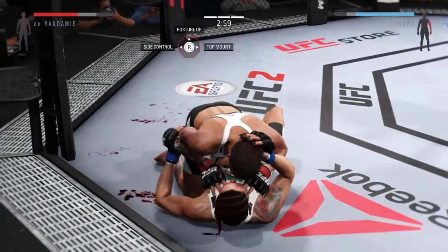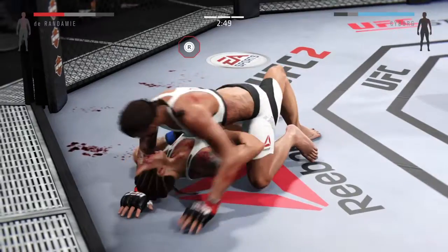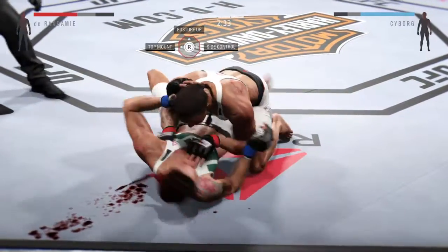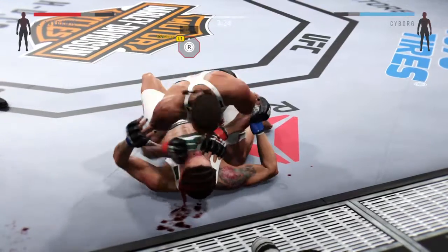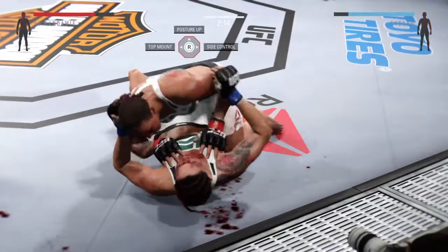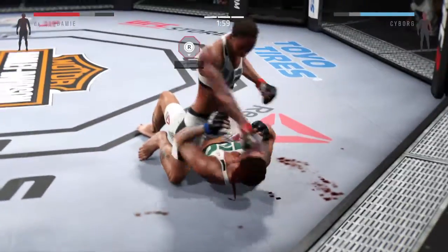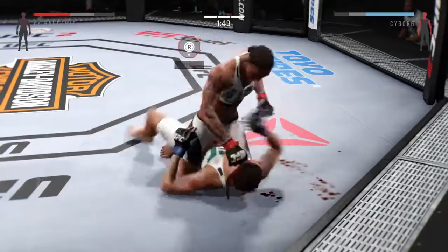And the mount again. Three minutes remain. Durandamie with a good punch. Mount again. Hip escape — nice hip escape. Connected there. That's a big punch to the head from the top. Good right hand. Durandamie's got the full mount again. Big right hand, big right hand. Vicious ground and pound.